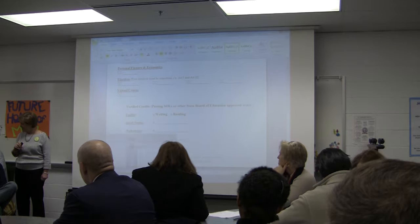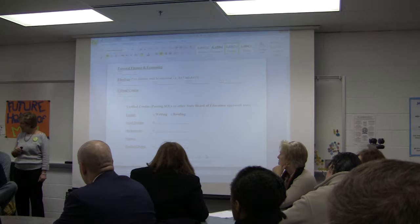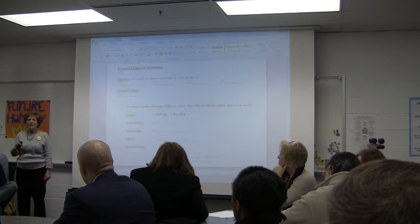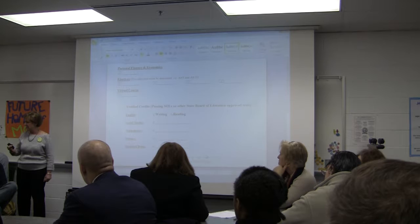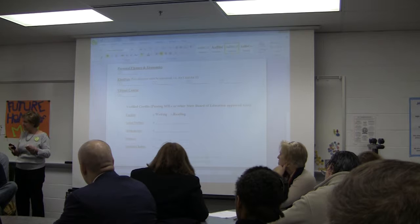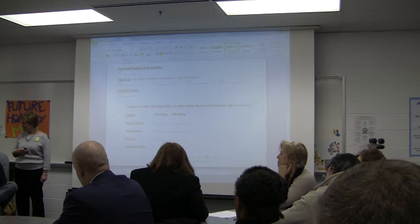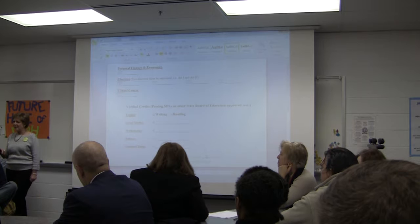If a student doesn't pass an SOL — say it's World Civ 1 — but passes the class with good grades and goes on to World Civ 2, is there a problem moving ahead? Whether you pass the SOL or not does not prohibit you from moving to the next course. What we try to do if a student does not pass the SOL is remediate with the student and allow them to retake the SOL within the timeframe the state allows. But they could absolutely go on to World Civ 2. Whenever there's a class where there is an SOL, the student will sit and take the test.